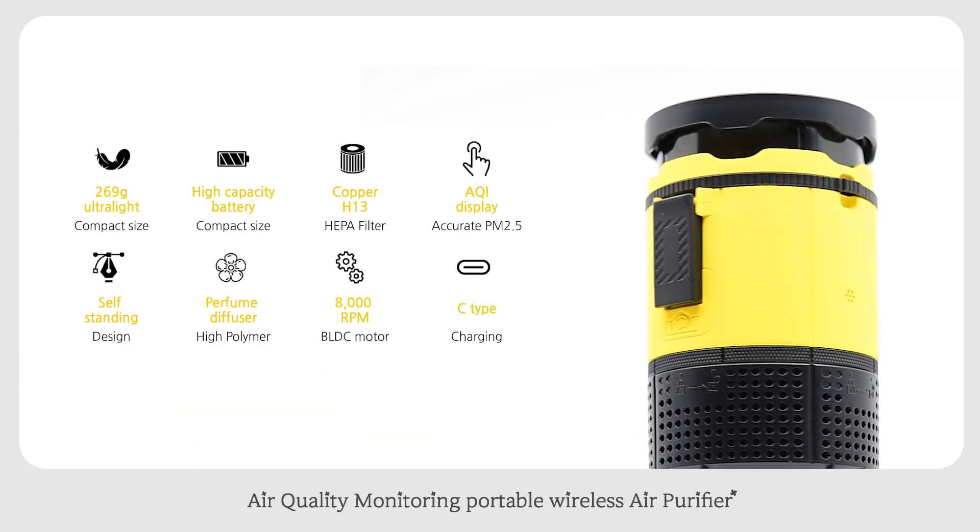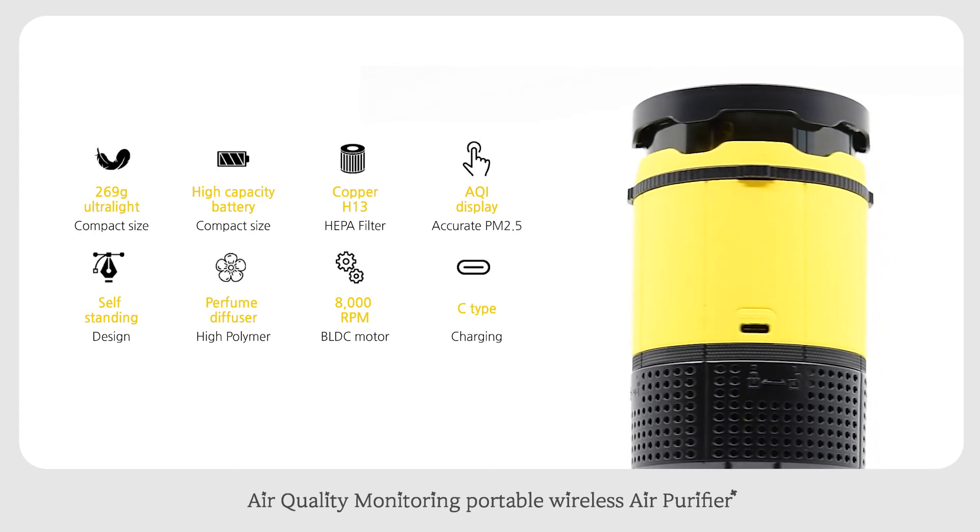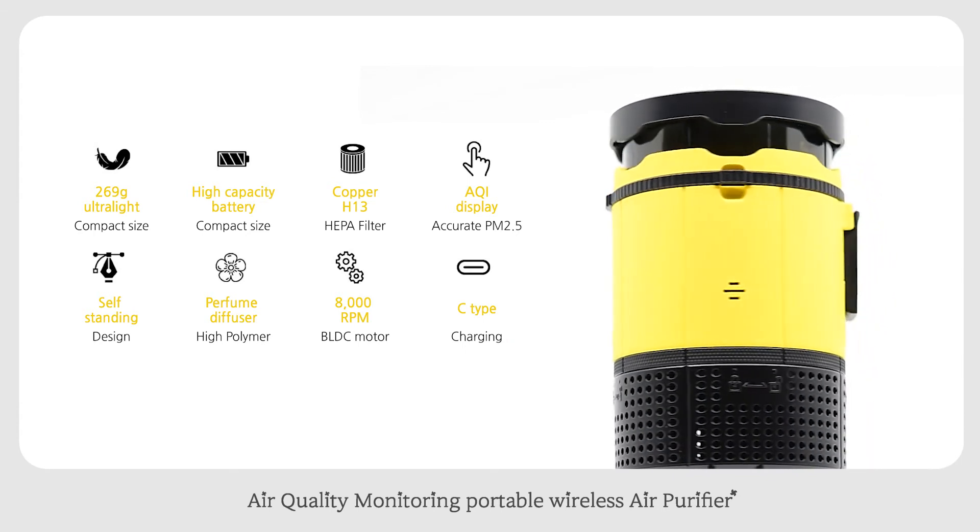Equipped with a Sharp PM 2.5 sensor, AQI display, Samsung battery, and weighing just 9.5 ounces — ultralight with a copper H13 filter.